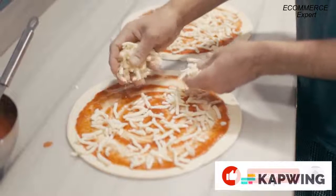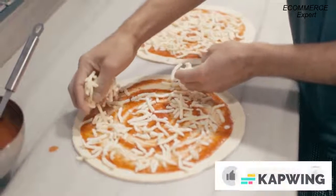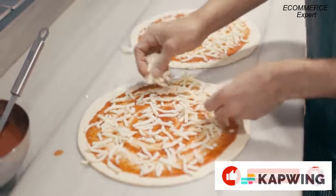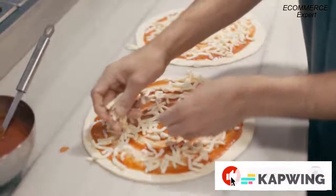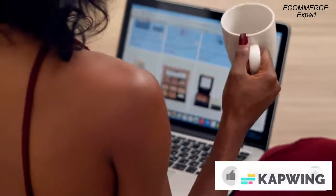Building value in your product is the key to success. It's not just about making sure that you're giving your customers what they want — it's about making them feel like it's their job to get it for you. That's why we've created a series of content that will help you build value in your product, especially if you're new to selling.